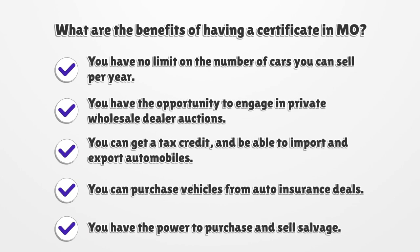The benefits of having a certificate in Missouri include: no limit on the number of cars you can sell per year, the opportunity to engage in private wholesale dealer auctions, the ability to get a tax credit and import and export automobiles, purchase vehicles from auto insurance deals, and the power to purchase and sell salvage.